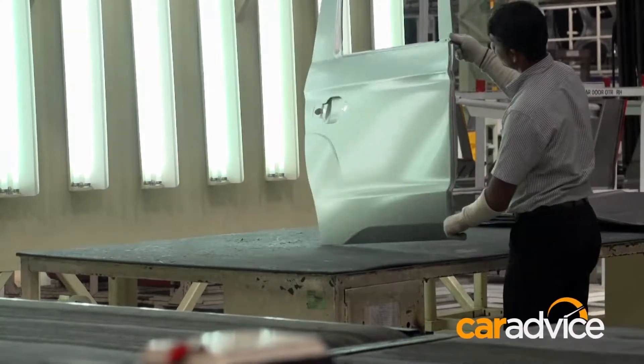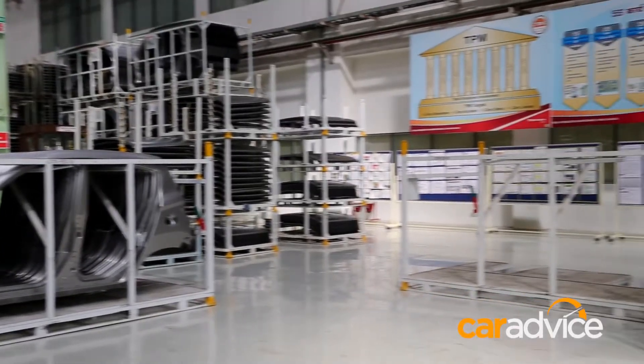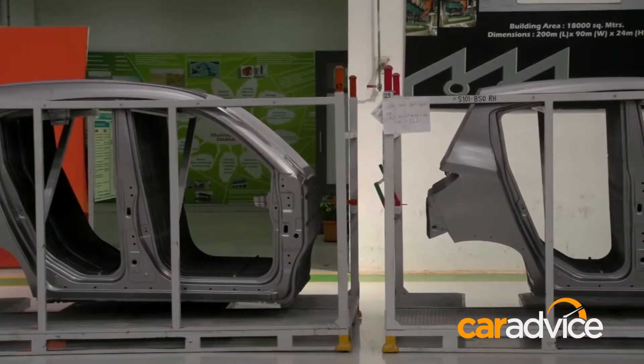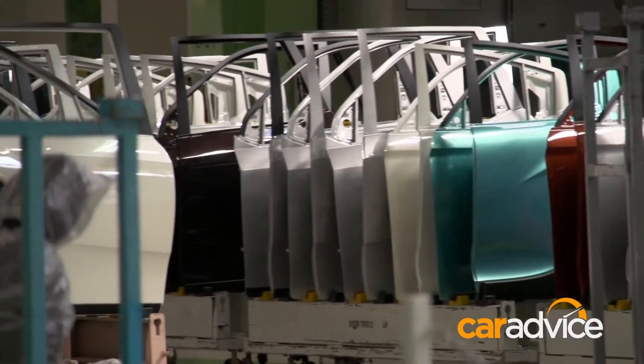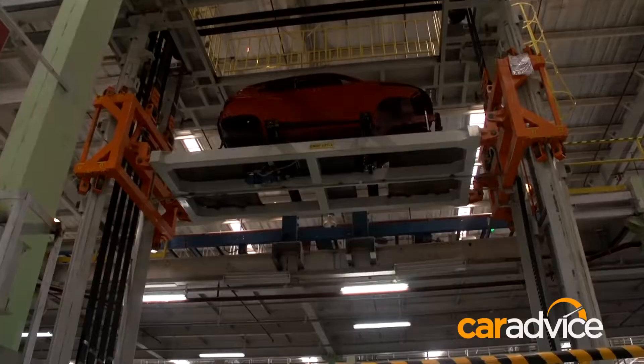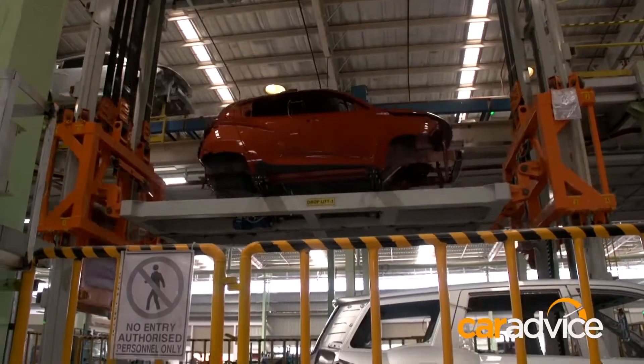The body in white — which is the vehicle's body after sheet metal has been welded together — then runs through the painting plant before the shell comes into the final finishing factory. The painting plant applies all layers necessary for these cars to survive the searing Mumbai heat.